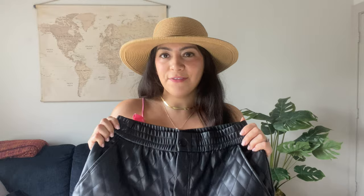Next up are these leather shorts. They have pockets and also a back pocket. I grabbed them in size small and they were $25.99 on the sale, and they fit so good. I can see them with like a crop top or a linen shirt — you can dress them up or down.